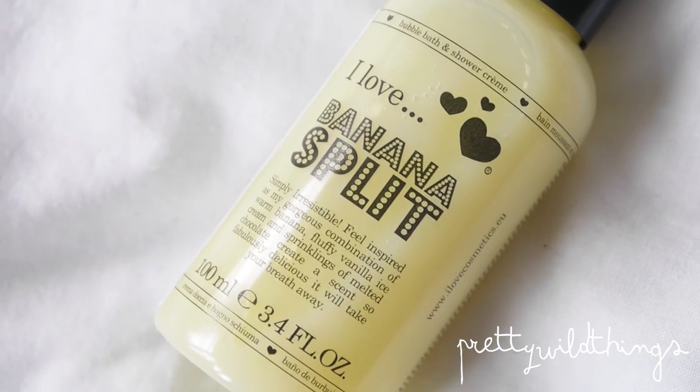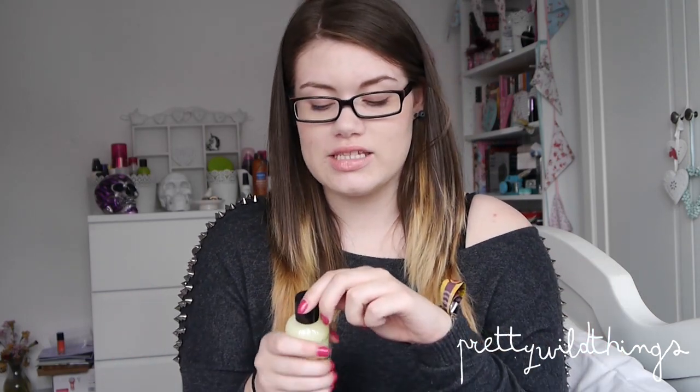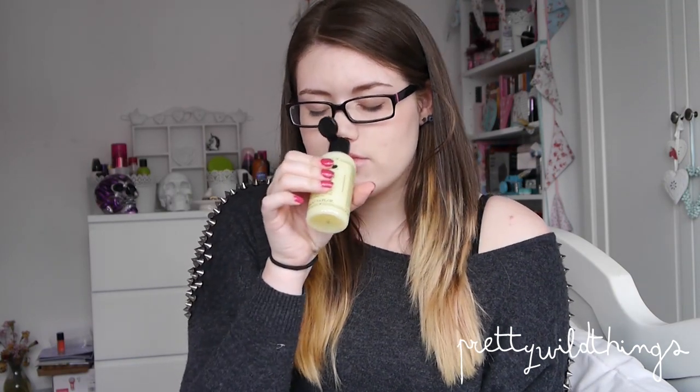Kind of a skincare item, kind of a body wash: the I Love Banana Split, which I picked up in Primark from the travel section just because it smells so incredibly good. You can use this as a bubble bath or as a shower gel, and it literally just smells of banana milkshake — pure banana milkshake. It smells so good, and for a pound you really can't go wrong.